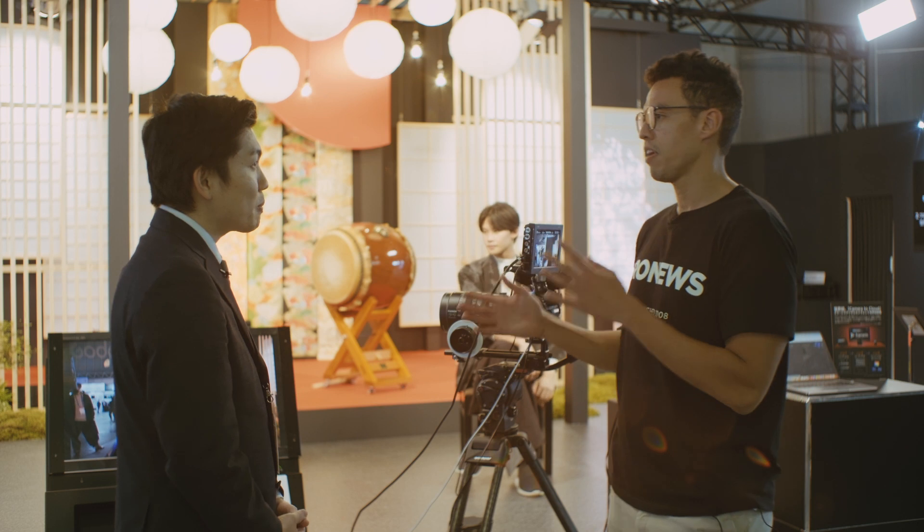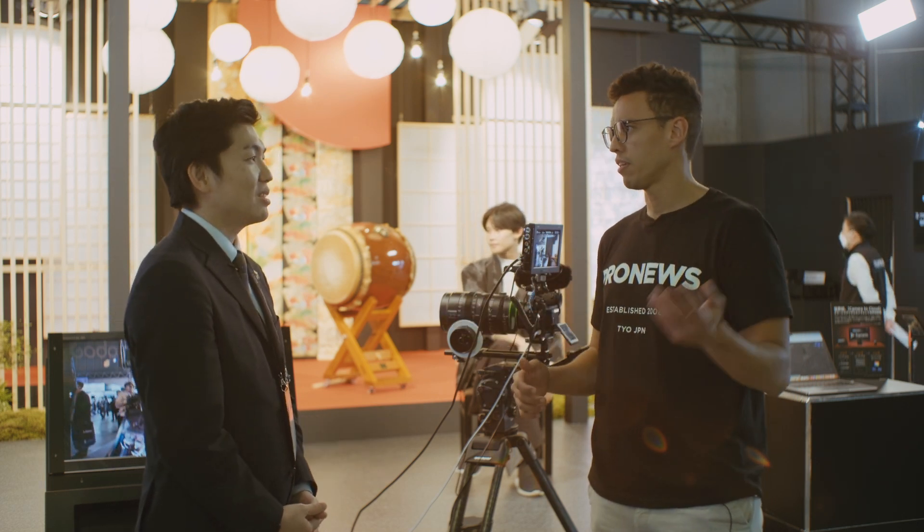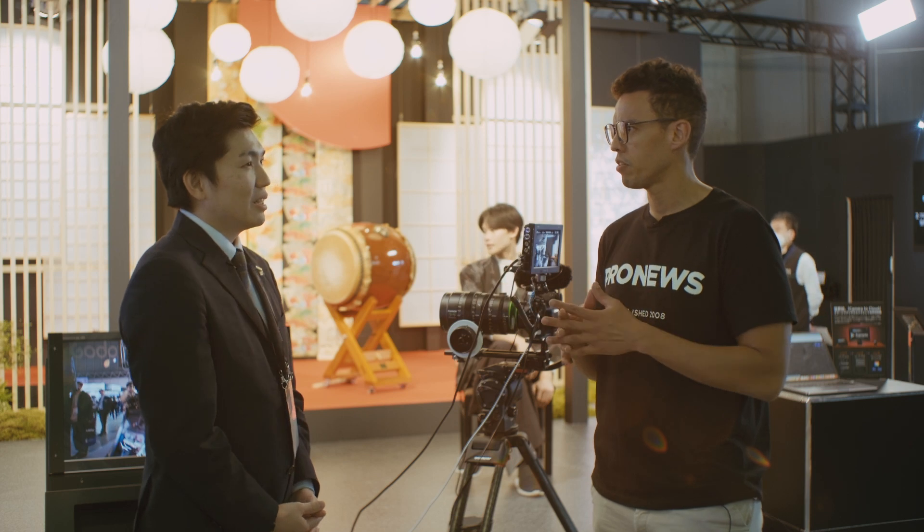So I guess this helps with the rolling shutter. It also helps with stills, right? Because I think you can take like 20 frames per second with this camera, which is great with this kind of sensor.